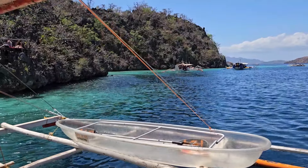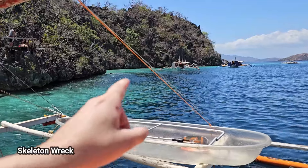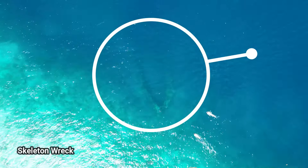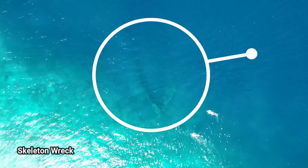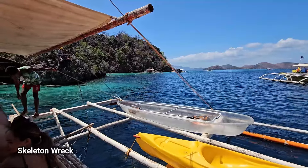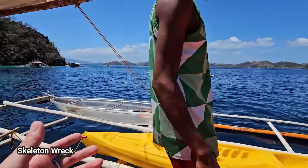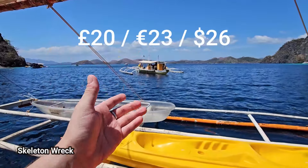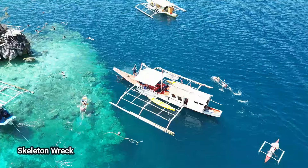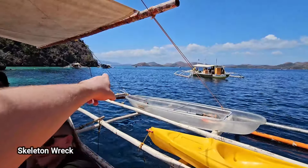We've just landed at Skeleton Wreck. There is a Japanese shipwreck under the water just over there and we're going to go have a look at it. It's impressive — it's actually quite shallow, you can swim down to it. Easy if you have fins. Probably one of my favourite places — so easy to get to and you can get some cool shots. Think about it — for under £20, let's say under $30, you can do all these places. It's insane value for money.